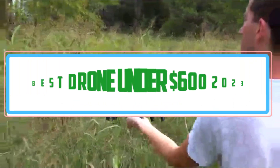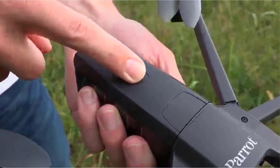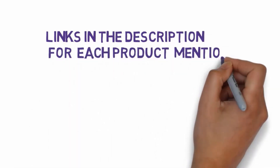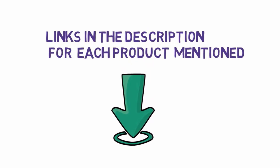Are you looking for the best drone under $600 with a camera? In this video we will look at some of the top value for money drones on the market. Before we get started, we have included links in the description, so make sure you check those out to see which one is in your budget range.